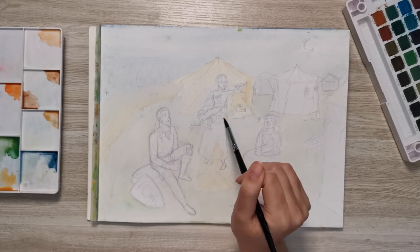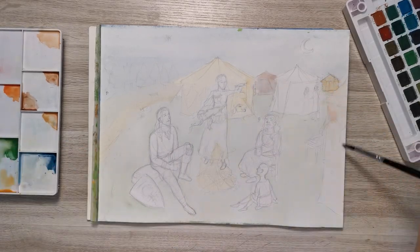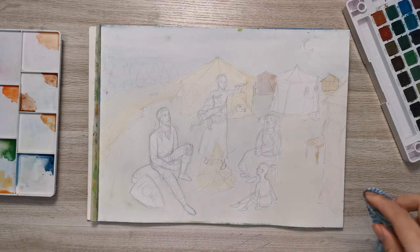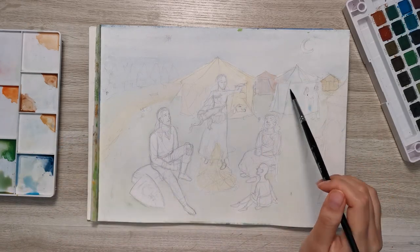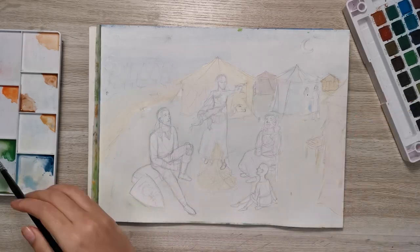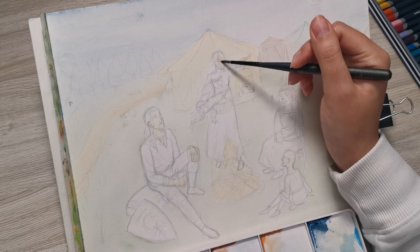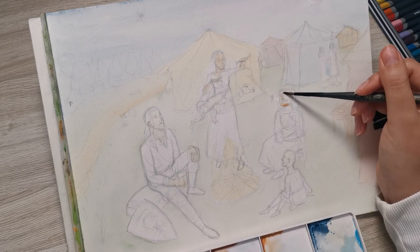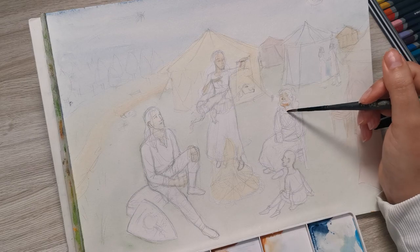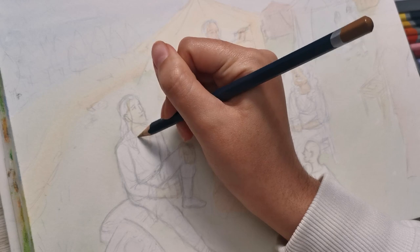I'm using watercolour pencils for this piece, and regular watercolour too. Just last year was my first time working with watercolour pencils, and I quite like them. The finished look that they leave is very texturised, and they allow you more control over a certain spot than regular watercolour does, in my opinion — by virtue alone of being, well, actual pencils.